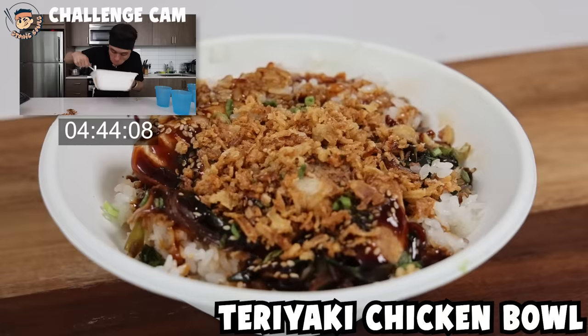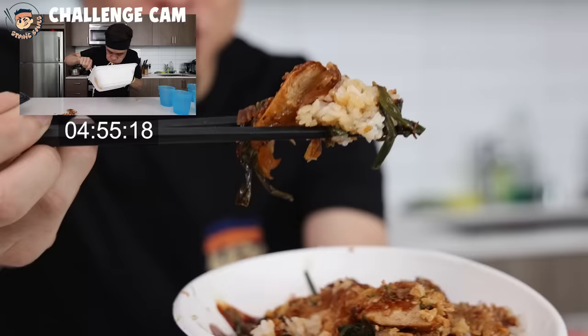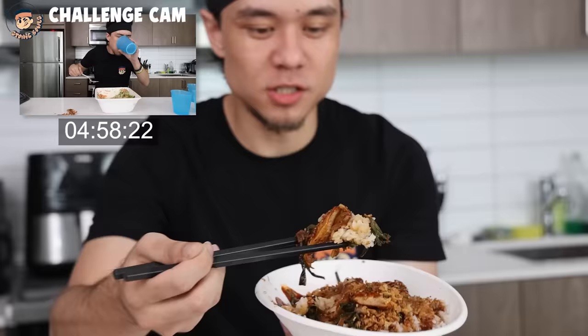And last but not least, we have the chicken teriyaki — our take on the chicken teriyaki. Not a complex dish. It's chicken, rice, teriyaki sauce. The main difference is in the sauce. Instead of going really sweet — I don't like really sweet, syrupy teriyaki sauce — so this one has more of a kick to it. Chicken breast, caramelized onions, white rice, onion crunchies, and our signature teriyaki sauce.